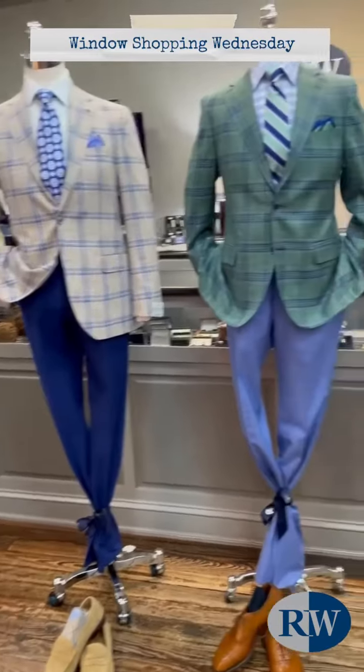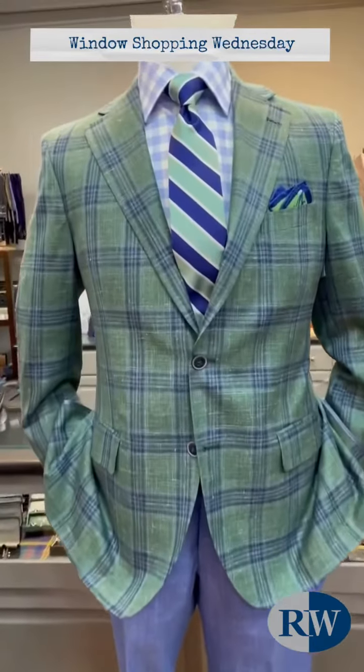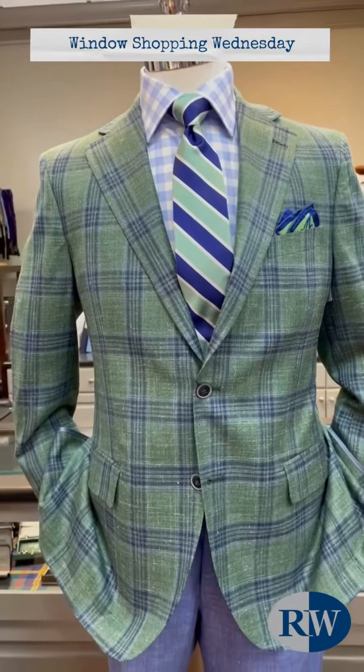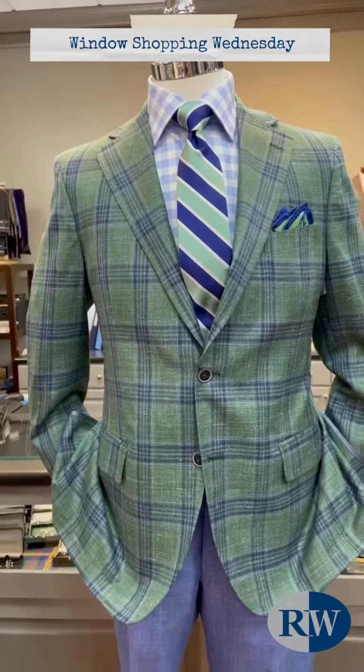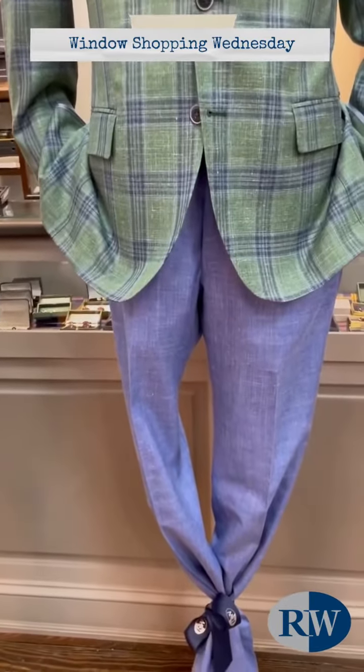The mannequin in the middle is wearing a green and blue windowpane sport coat from Peter Millar, a tie from the Gitman Tie Company, and a coordinating pocket square with a bright blue check shirt from David Donahue.